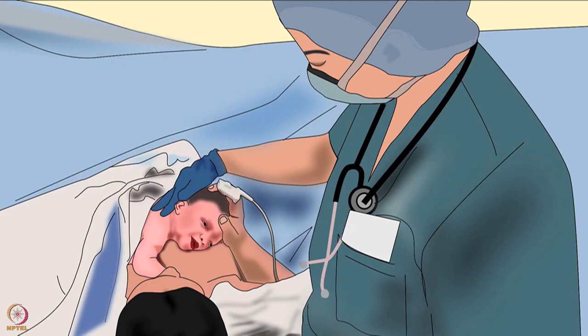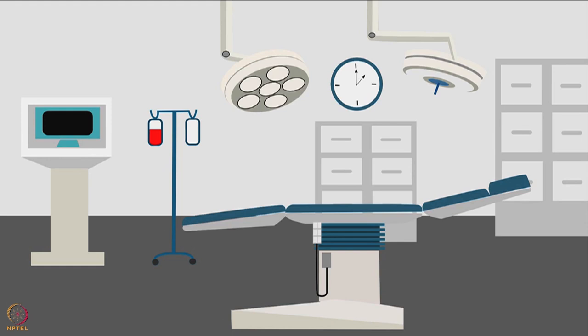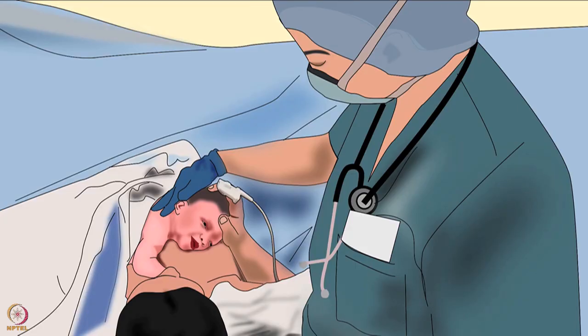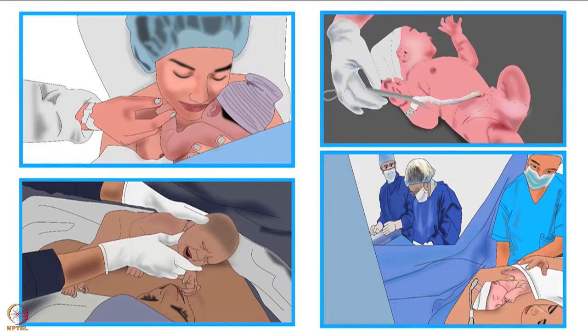Welcome to the spoken tutorial on how to perform skin-to-skin contact after C-section delivery, and guidelines for monitoring the baby during skin-to-skin contact. In this tutorial the operating room will be called OR, and skin-to-skin contact will be called STS. Early STS in the operating room is essential for the mother and the newborn. Its benefits and preparation before delivery are discussed in other tutorials in the same series — please visit our website to watch them before going through this tutorial. Now let us discuss the procedure of skin-to-skin contact in the operating room.